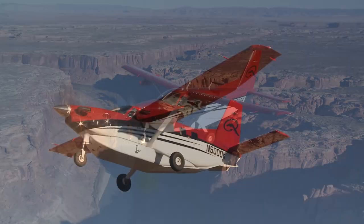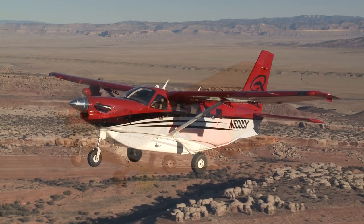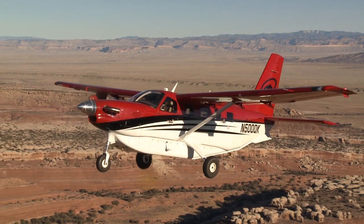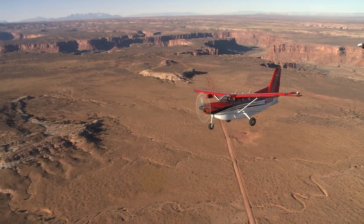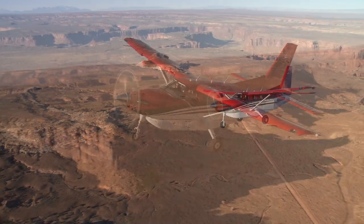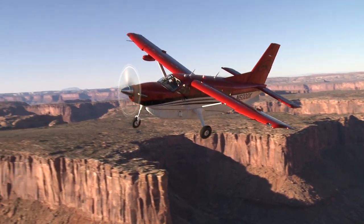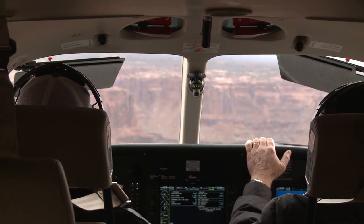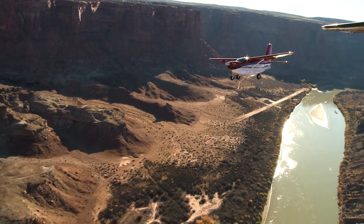Airplanes are meant to take us places, and few are more versatile at doing that than the Quest Aircraft Kodiak, a beefy single-engine turboprop at home in backcountry and at the busiest airports. The Bureau of Land Management owns millions of square miles of land in the desert southwest, and a Kodiak is a great way to explore that vast remoteness, which is how we find ourselves descending into Mineral Canyon.